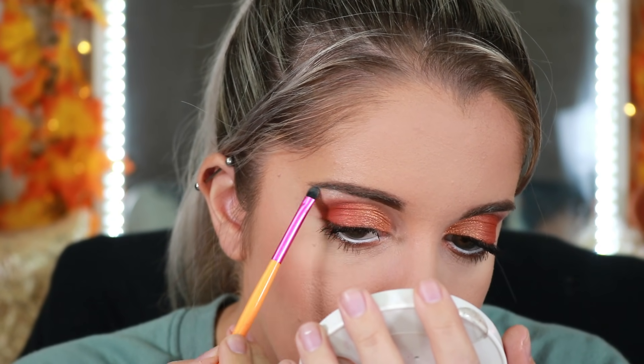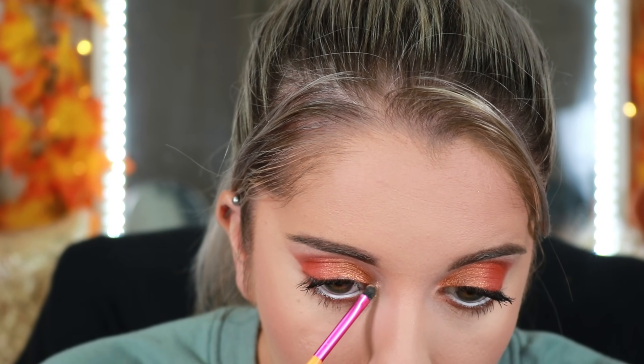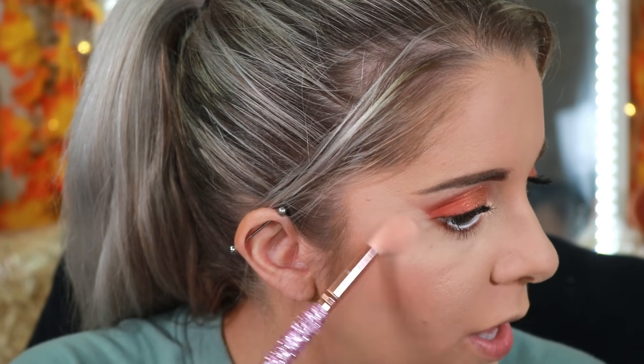To finish off the eyes, we're going into Jacqueline's loose highlighter in the shade 'Bomb' and putting that under the brow bone and in the inner corner. Just like right here and right in the inner corner. Then for highlight we're going to go into the 'Iced' shade and tap that right on the brow bone area.